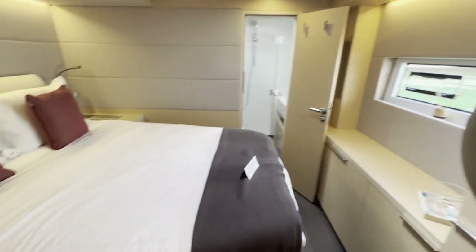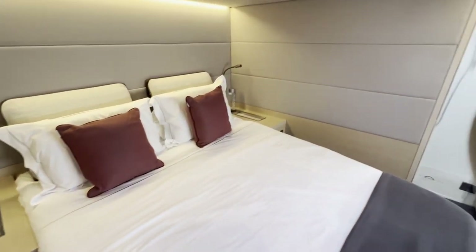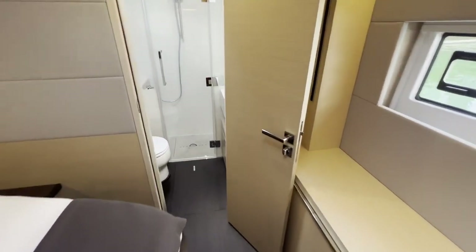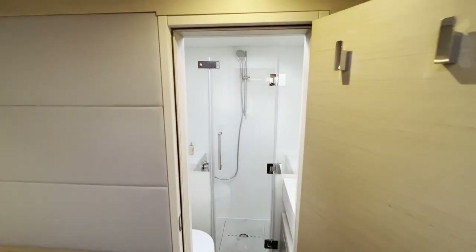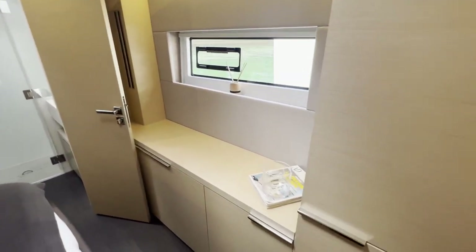And here's another cabin — very nice. So, four cabins total. And this cabin also has a private bath. Beautiful. Lots of storage.